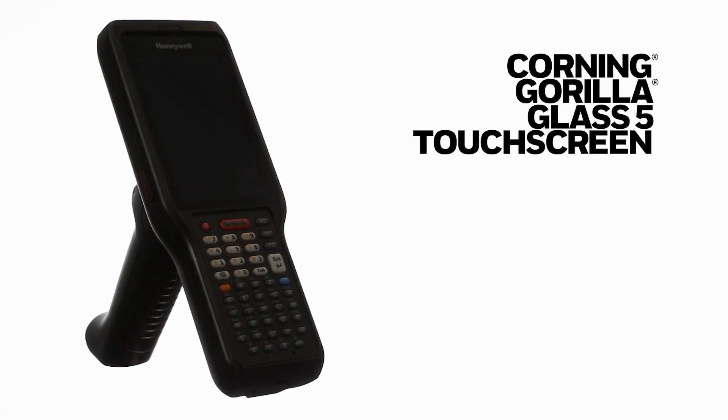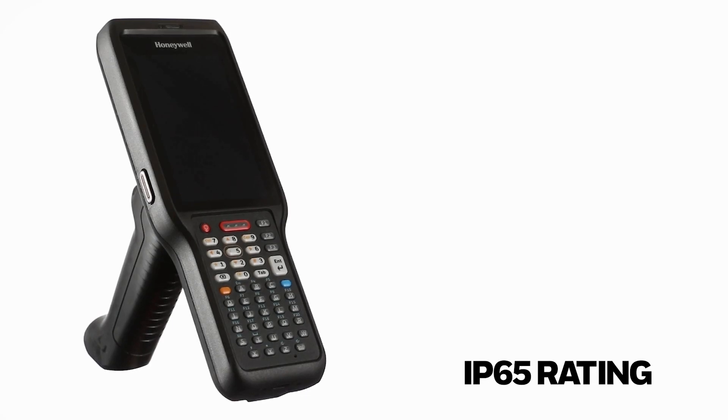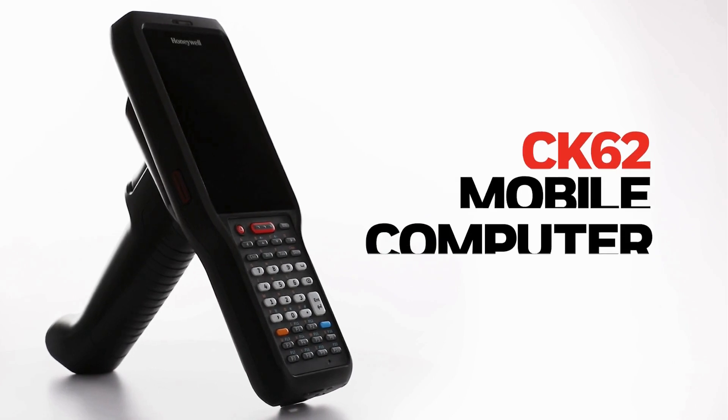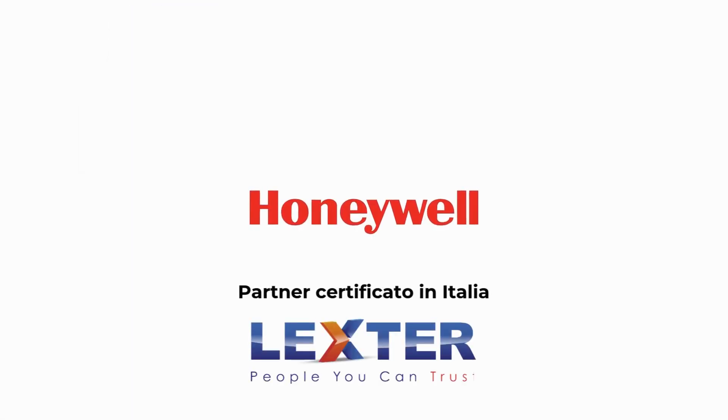Ideal rugged warehouse design with Corning Gorilla Glass 5 touch screen and IP65 rating for dust and water resistance. The only device with 1.8 meters drop, crossing temperature, and 3000 tumble. Available with a full suite of chargers and accessories for any workflow.